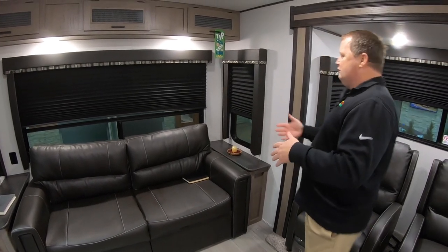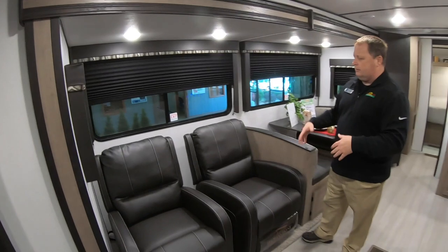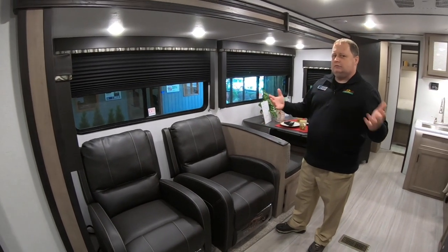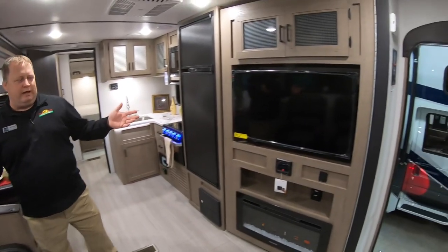You have the seats right here — both recline back, so it's very comfortable sitting straight across from your TV set, which people really love.